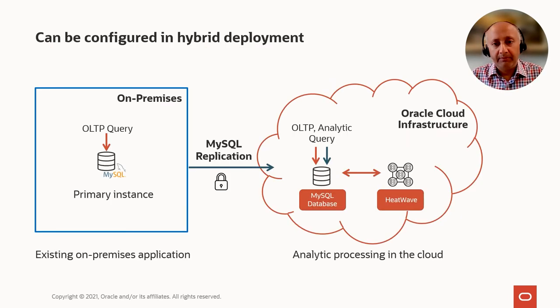While HeatWave has been optimized to run on the cloud, it is also supported in a hybrid deployment — something very unique to the MySQL database service in Oracle Cloud. Many customers choose to keep some of their data on-premise in a primary instance. By using standard MySQL replication, customers can replicate data from on-premise into the cloud and run the analytics there. Once they're done, they can suspend the analytics and resume operations on-premise. No other MySQL-based service offers this hybrid deployment capability.